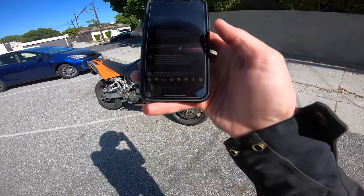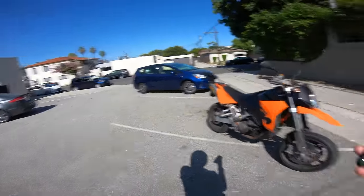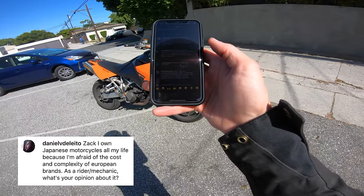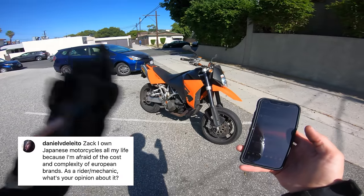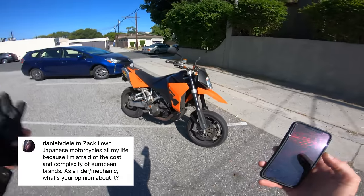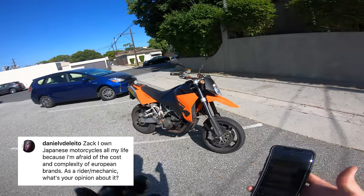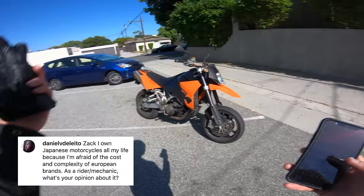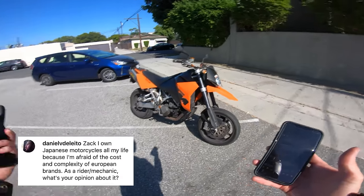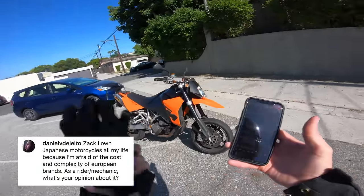A question about reliability — the commenter owns Japanese motorcycles all his life because he's afraid of the cost and complexity of European brands. If it were a Honda, would the fuel pump have broken? Maybe not. Would the rectifier have failed? Maybe not. To me it's a little bit of European tax, if you want to call it that. I think it's worth it because it's more fun than a comparable Japanese machine of the same ilk. But if you really feel buying Japanese is the way to ensure reliability, I can't fault you for that.